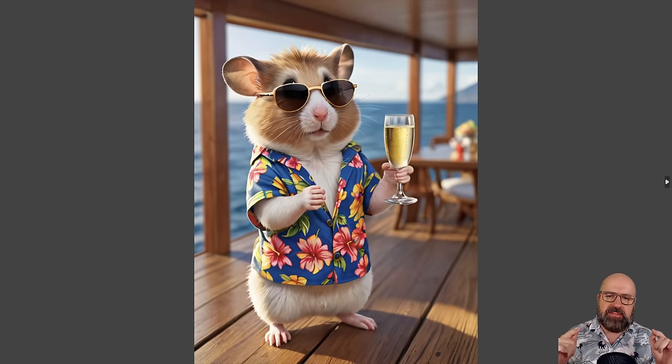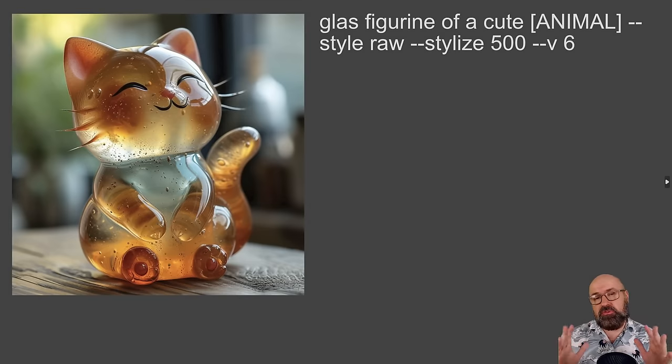Here we have the Stable Diffusion result, which actually looks like a champagne glass — so that's better. This is done with a turbo model, so you can get even better details with an SDXL model and the full amount of steps. Let's go to the next prompt.